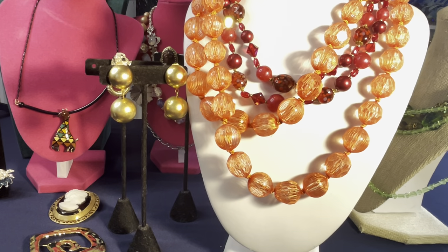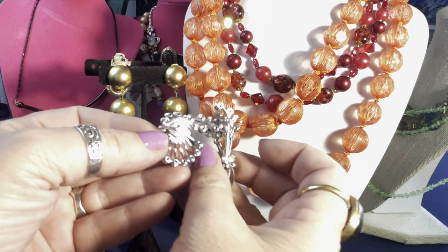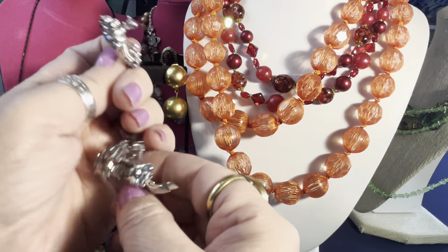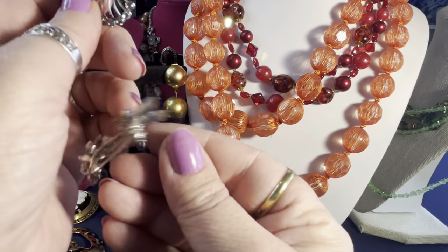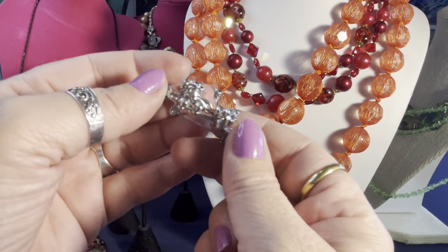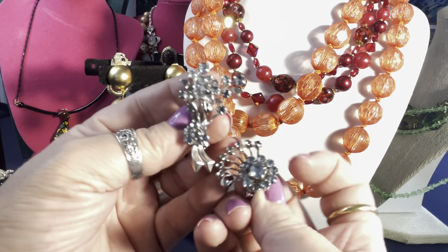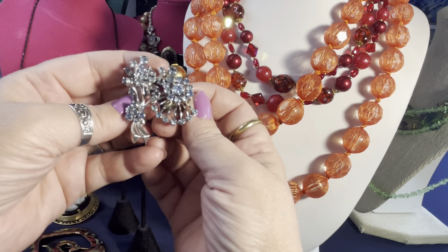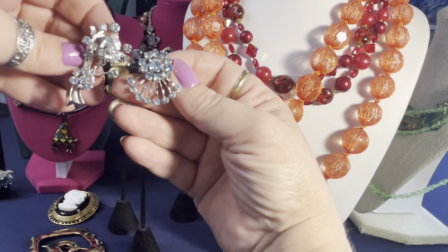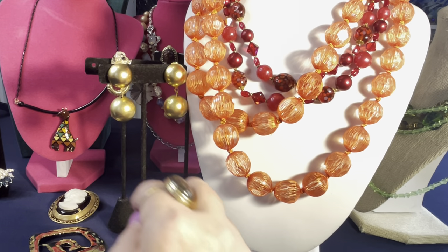I thought these two blue rhinestone pins could be worn as scatter pins — they're about the same dating by the look of the backs. One is a flower shape and they appear to have movable components — like screwed on. Two baby blue rhinestone scatter pins.